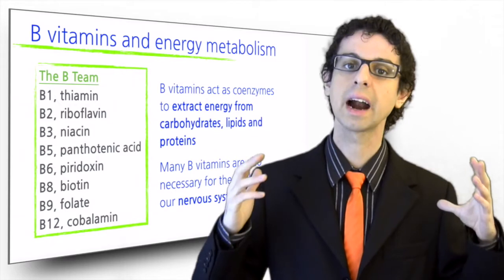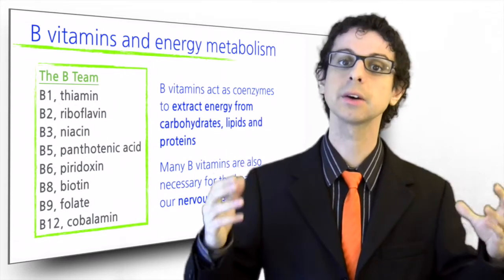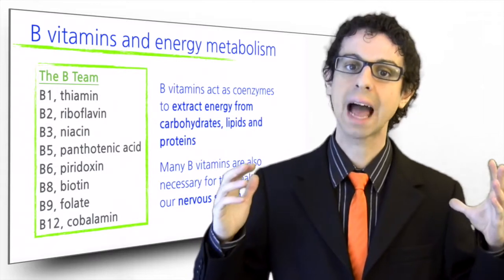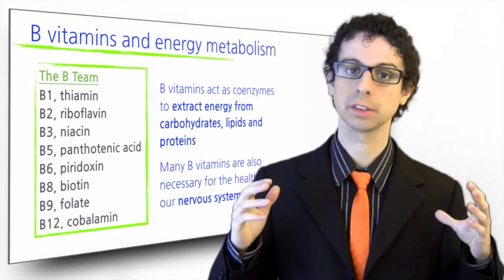Another important target of many B vitamins is our nervous system, and their deficiency results in nerve damage and serious neurological consequences.